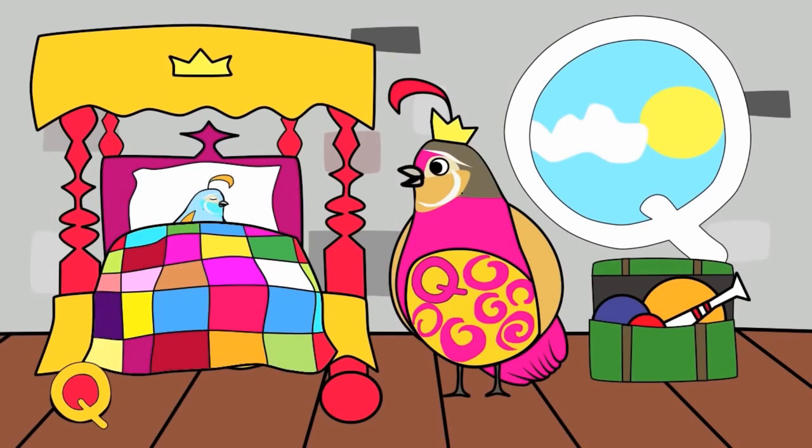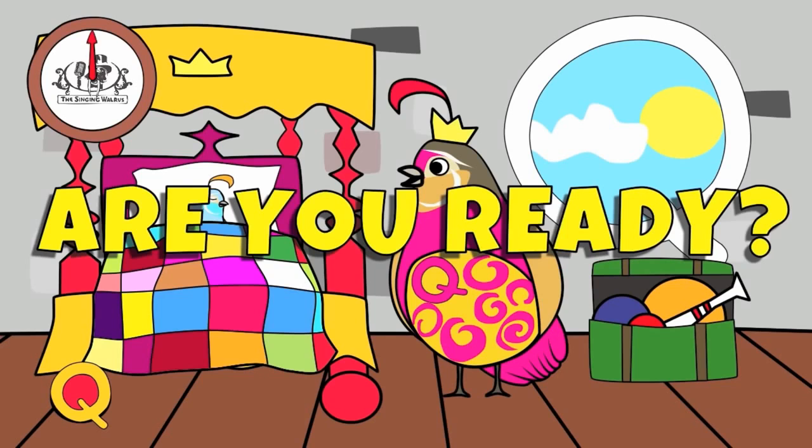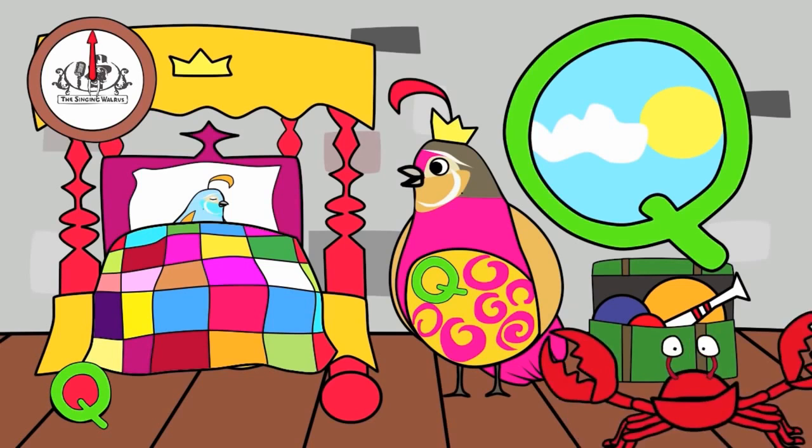There are three capital Q's in this picture. You have 20 seconds to find them. Are you ready? Go! Did you find them all? Great job!